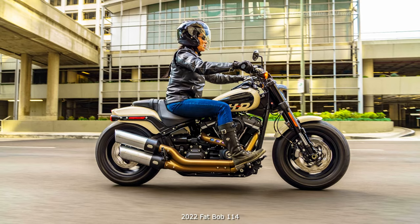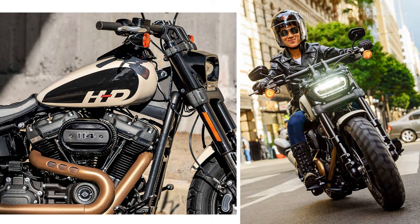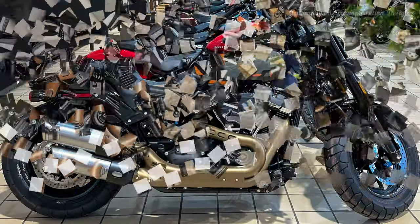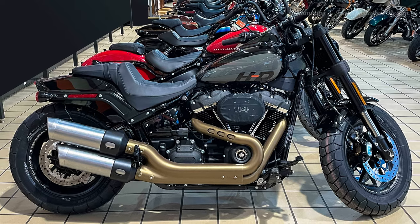2022 Fat Bob 114 Model: This bike is designed for the street rider with an appetite for muscular power and performance. For 2022, it features a new waterslide fuel tank graphic in an oval shape with HD on the lower edge.